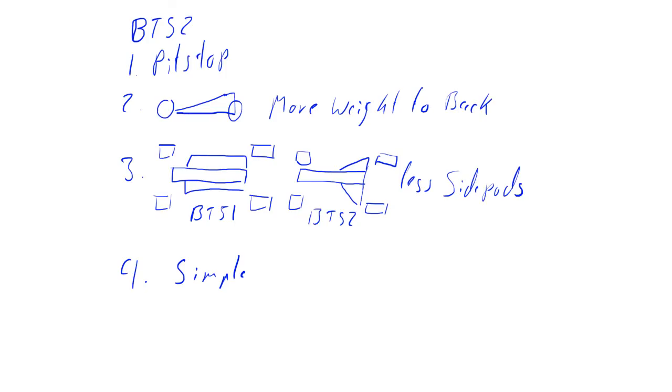The basic design parameters of the BT52 were: first, it was going to be a pit stop car, so it had a small fuel tank, meaning the car's size could be reduced. The car was not able to finish a whole race distance without refueling — except at Monaco and other street circuits, where refueling in the pits was not allowed due to safety concerns.